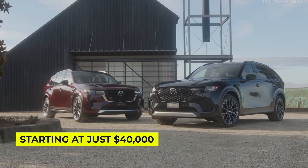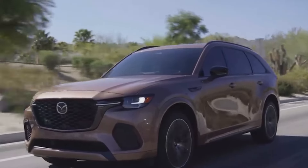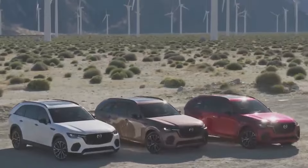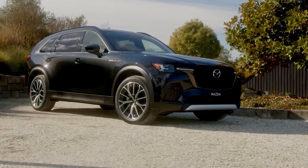Starting at just $40,000, the CX-70 isn't just a pretty face — it's a smart investment for your adventures. So before you hit the road, remember: style, performance, and all the bells and whistles are just a test drive away.